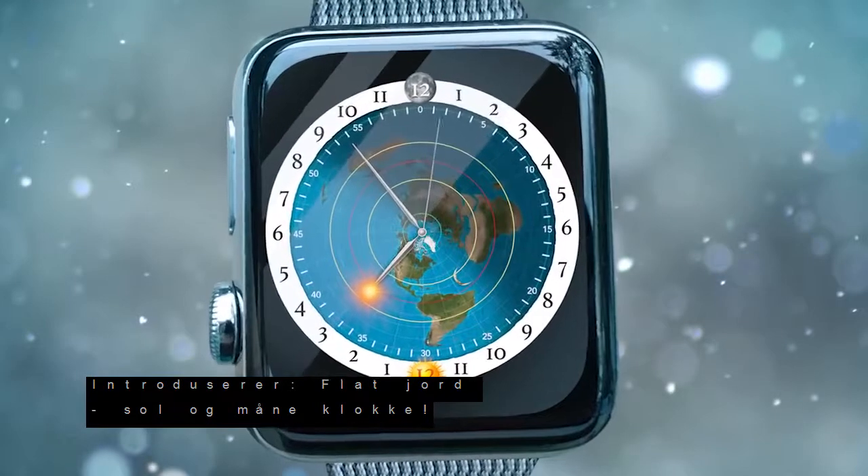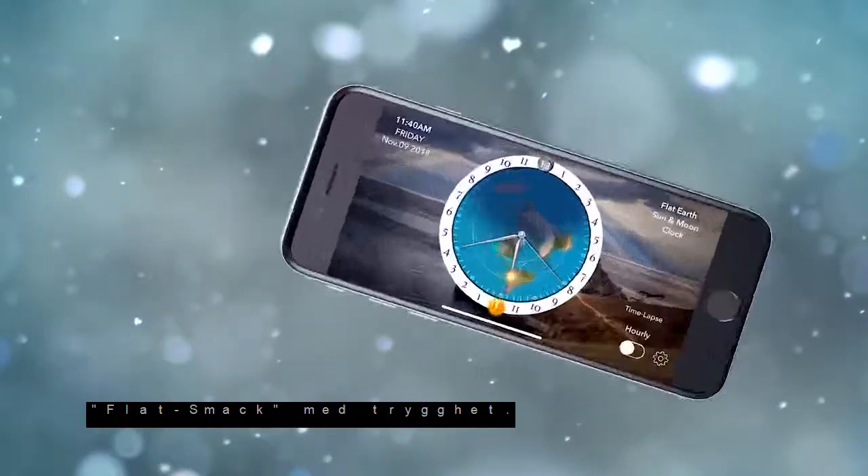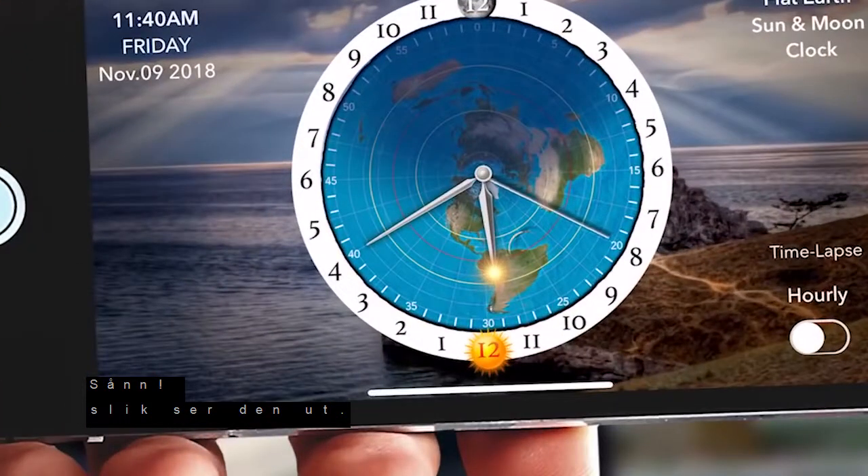Introducing the Flat Earth Sun and Moon Clock. The ultimate teaching tool. Flat's smack with confidence. What does Flat Earth look like? BAM! That's what it looks like.